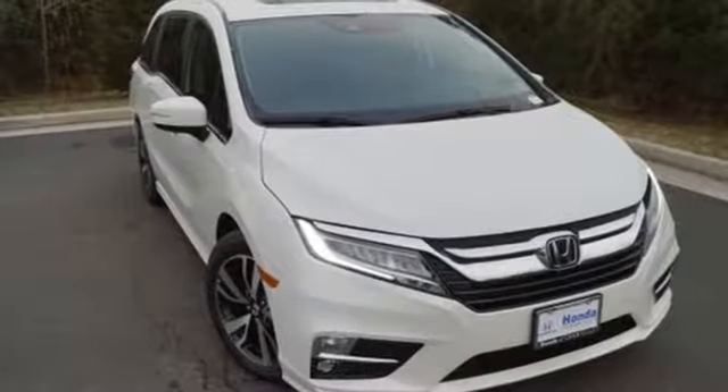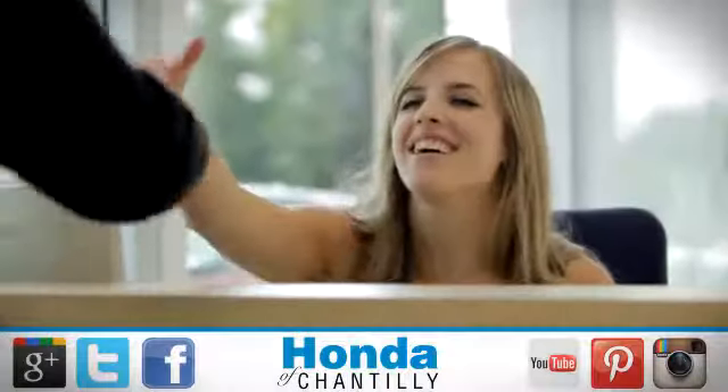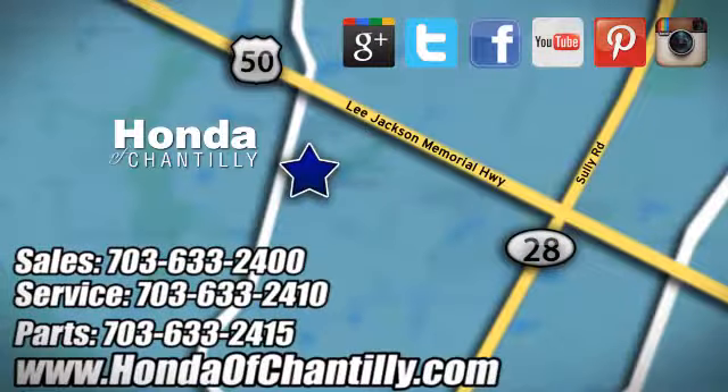Honda has a world-renowned reputation for reliability. Take it for a test drive today at Honda of Chantilly. We're conveniently located just south of Dulles Airport at 4175 Stonecroft Blvd. in Chantilly.